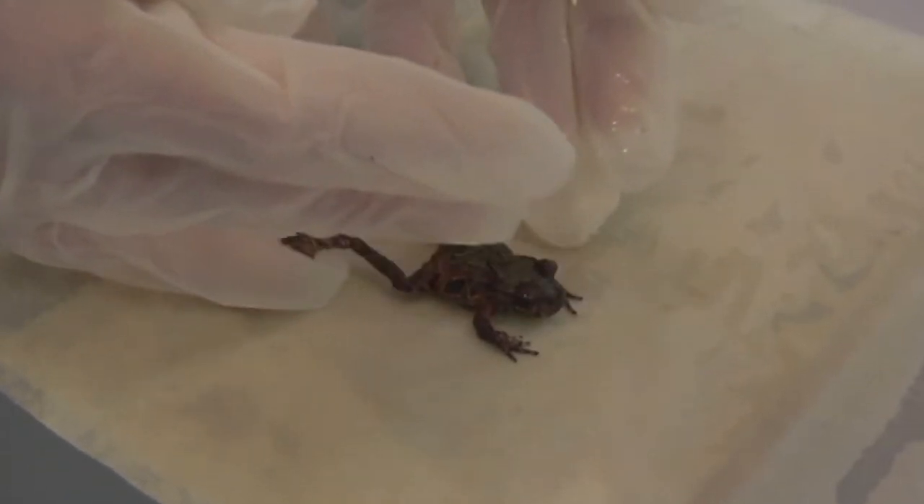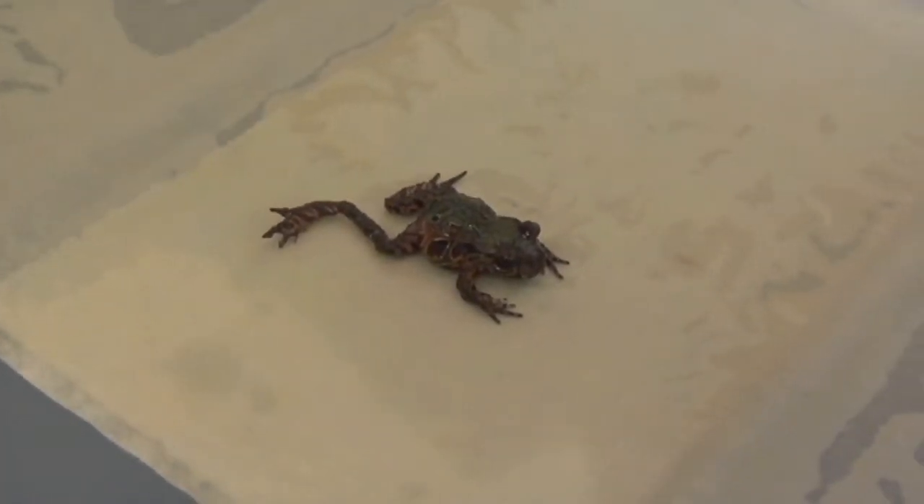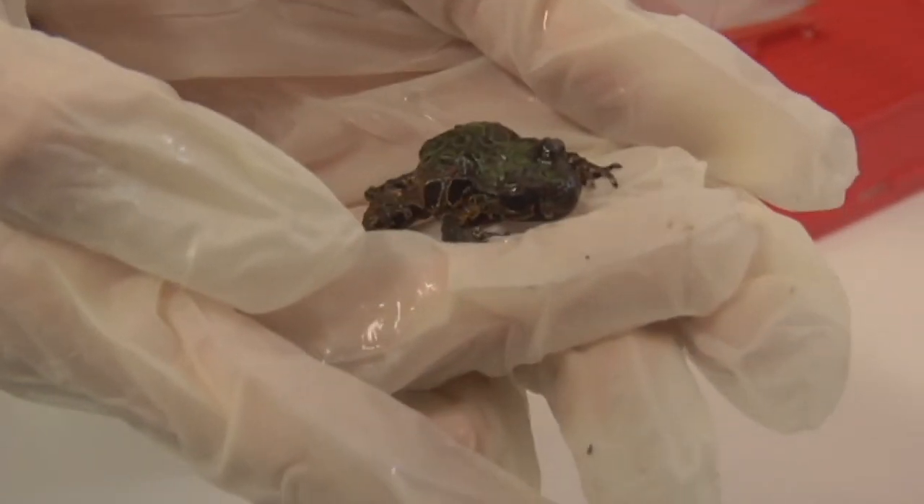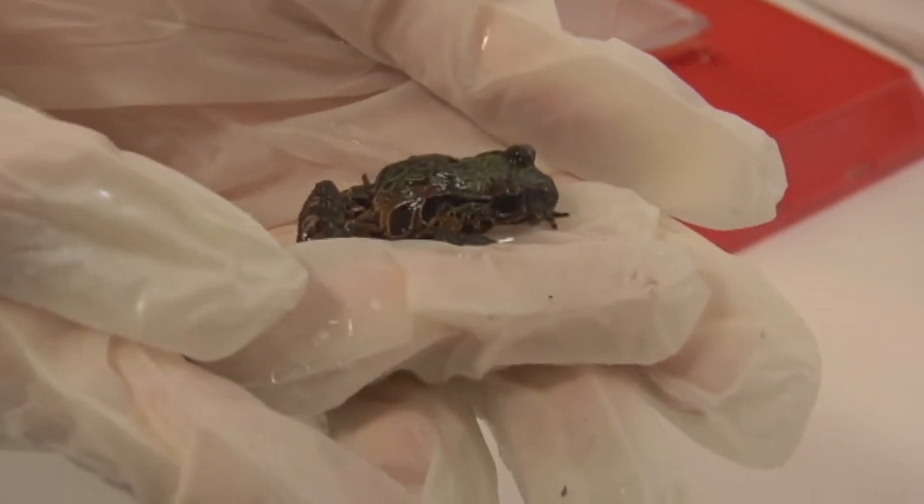We're working with the Doc Frog Recovery Group, and we're actually trying to establish in the facility here a captive population of Archie's frogs. Just with the disease threat, we want to establish an insurance population, but also long term be able to breed them to support wild frog populations.